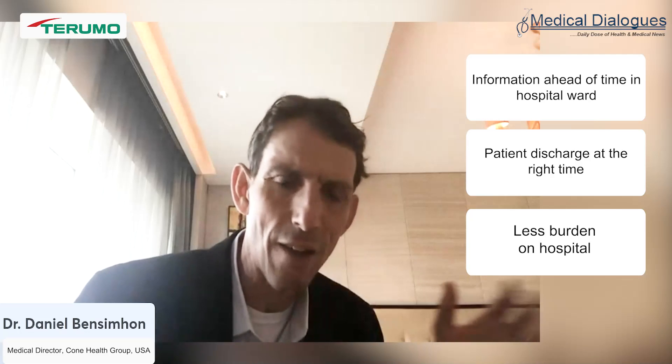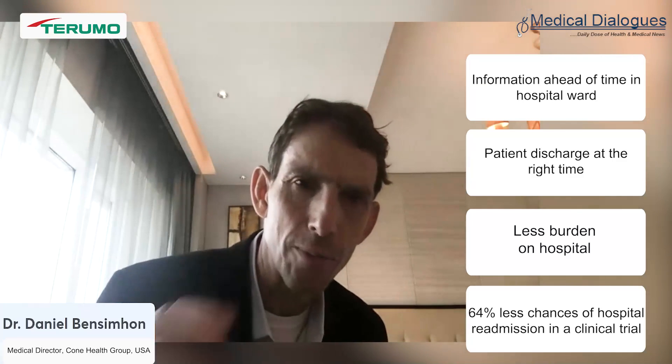In the hospital ward, when you're removing fluid day by day, the ReDS number tells you before you see the patient whether they're ready for discharge, whether you've removed enough fluid, or whether you've removed too much. Patients get discharged at the right time, alleviating hospital burden. If patients are fully decongested, there's a much lower chance they'll return. Across seven trials at hospital discharge using this device — over a thousand patients — we've been able to reduce readmissions by 64% on average.